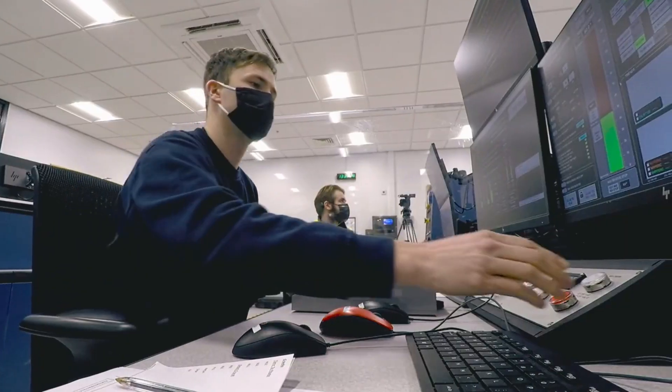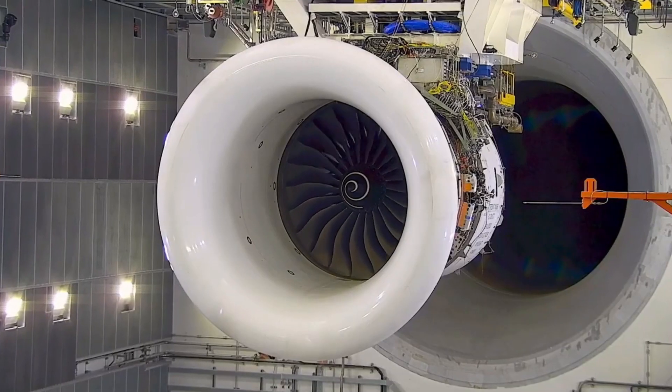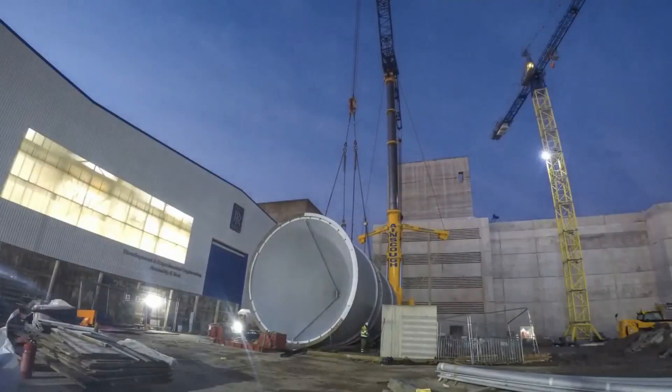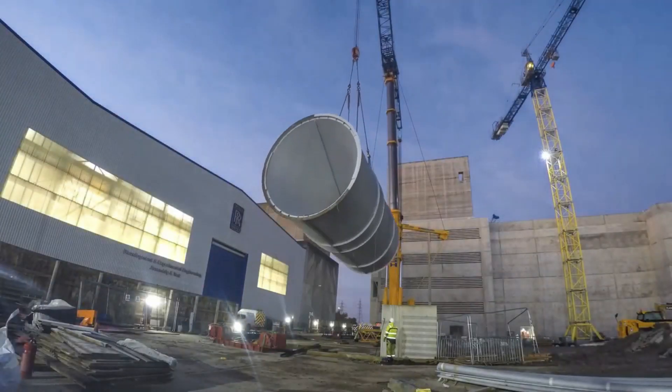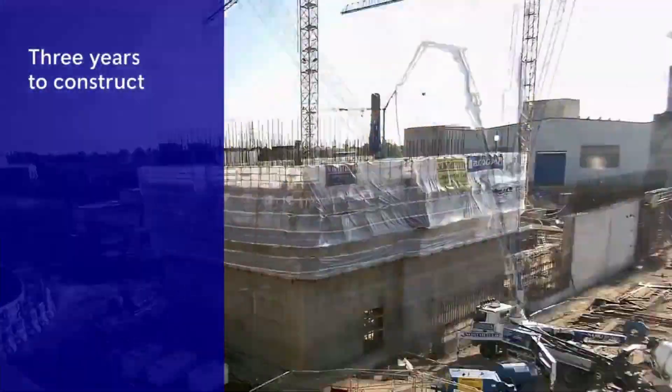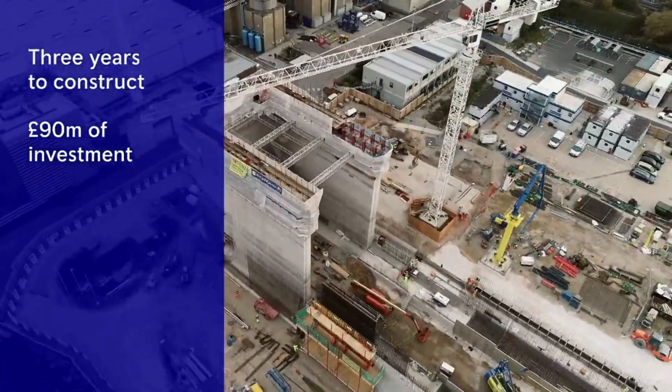Rolls-Royce has officially opened Testbed 80, the world's largest and smartest indoor aerospace test bed. The completion of the project is a major milestone after almost three years of construction and a £90 million investment.